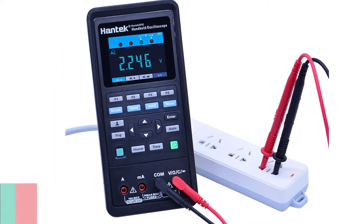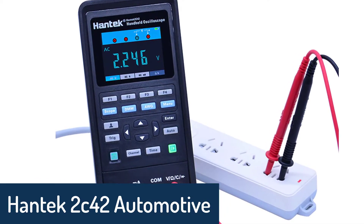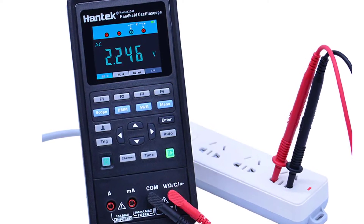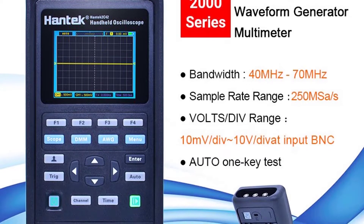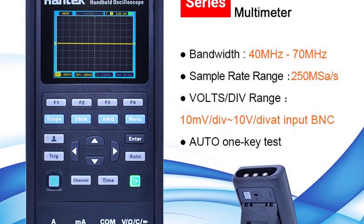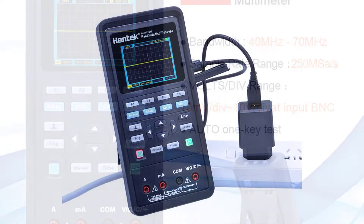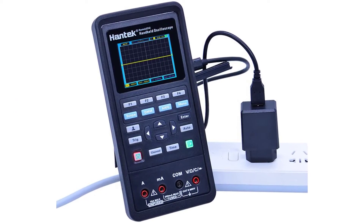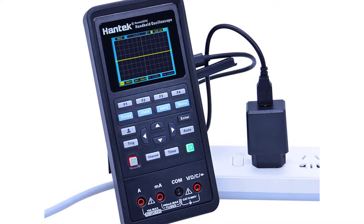Number 5: Hantek 2C42 Automotive Oscilloscope. The Hantek 2C42 takes only 2 seconds to measure the frequency of oscillation of motors, power supplies, control systems, and microcontrollers. It enables simple frequency measurement, more accurate frequency measurement of oscillating circuits, and measurement of asynchronous motor frequency. Frequency stability and accuracy can reach 0.1%.